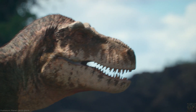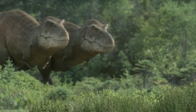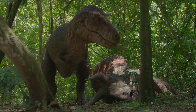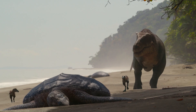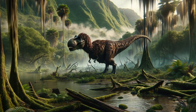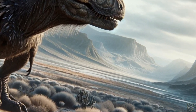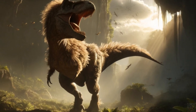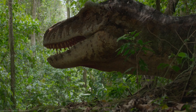The Tyrannosaurus rex has captivated the imagination of many since its discovery. Known for its massive size and fearsome appearance, this dinosaur has often been depicted in movies and books as a giant reptile covered in scales. However, recent scientific debates have introduced a fascinating question: did the Tyrannosaurus rex have feathers? This discussion has not only intrigued paleontologists, but has also sparked curiosity among the public. As we delve into the evidence and theories proposed by scientists, it's important to explore this question with an open mind.